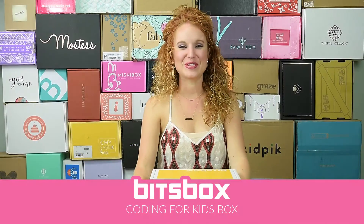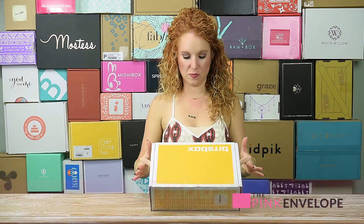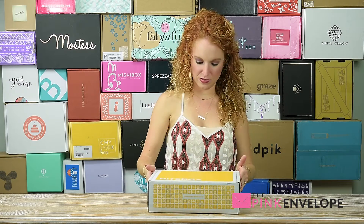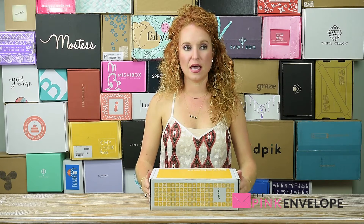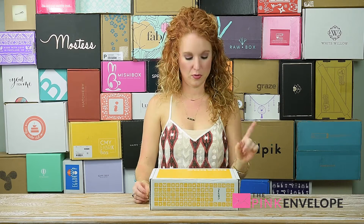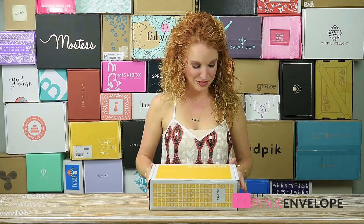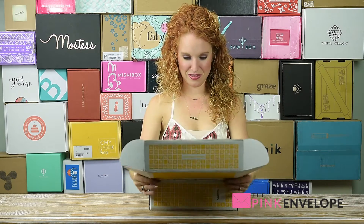Hey guys, welcome back to the Pink Envelope. Today we are unboxing Bits Box. This box is very eye-catching — if you saw it passing through the mail you would want to know what this is. This box is a kids programming, or maybe coding, subscription box. As soon as I'm done opening this, my husband's gonna take it from me because he's pretty stoked to see what's inside.